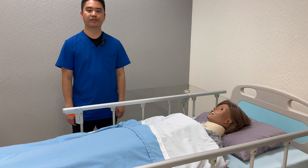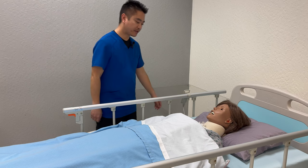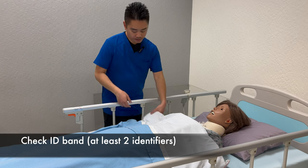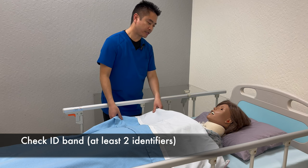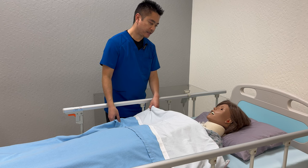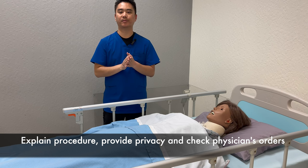This skill is sterile dressing change. Wash hands, knock knock. Good morning, my name is Xavier. I'll be your nurse for today. Is it okay if I check your name band? Miss Smith, nice to meet you. I'll be helping you with sterile dressing change. Is that okay with you? Did you have any pain? No pain? Okay, so I'll be back with the supplies. I'm going to wash my hands and grab the supplies.